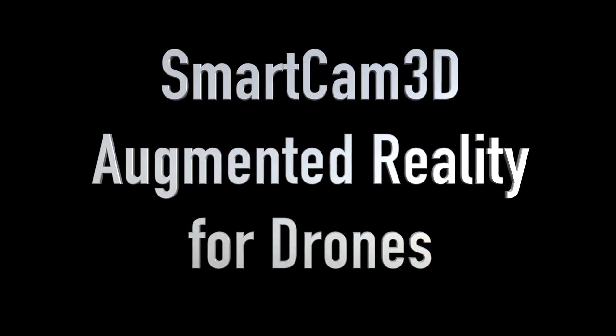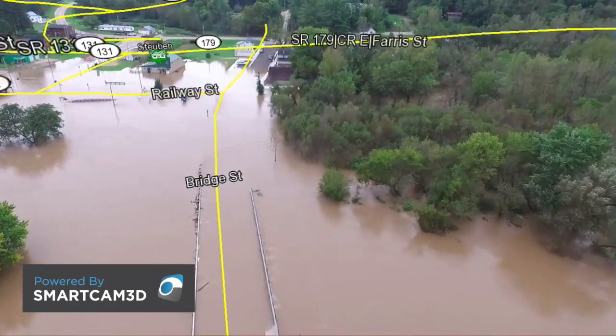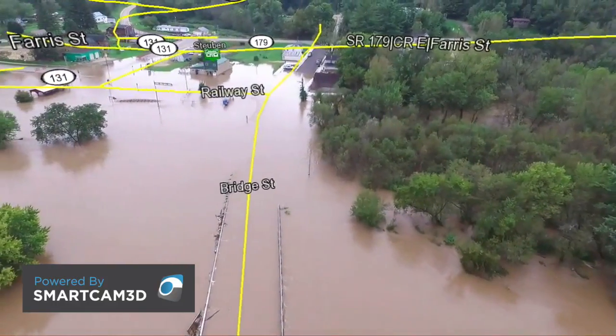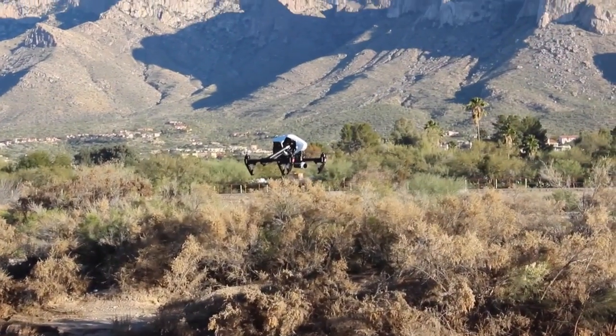SmartCam 3D is an augmented reality technology that shows drone operators exactly where the camera is looking, even when familiar landmarks are submerged beneath floodwaters. For emergency management personnel, this new tool may be a tremendous advantage.